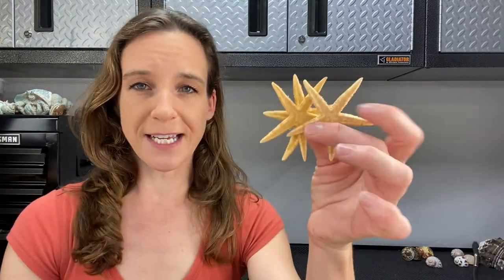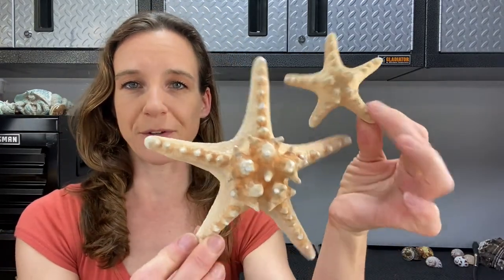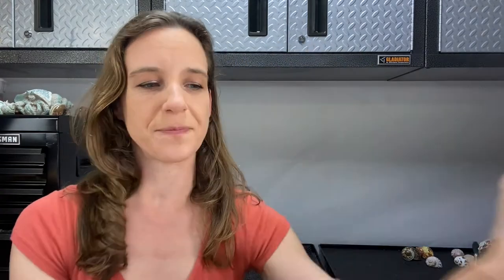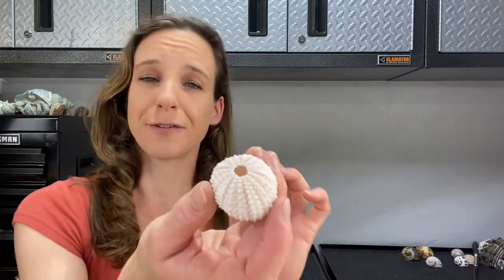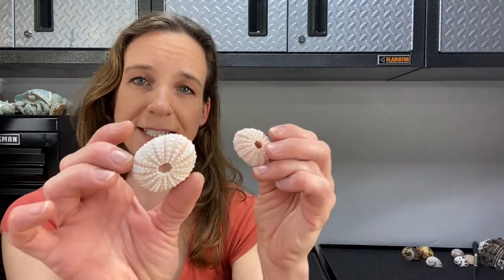Last are a few different sea life items. Starfish — I carry these little guys along with the knobby starfish, in two different sizes. And last is the pink sea urchin. These are great for adding some color and decor to the tank, but the hermit crabs actually enjoy eating these.